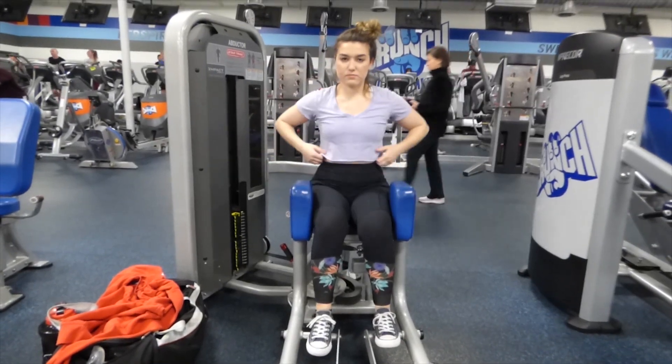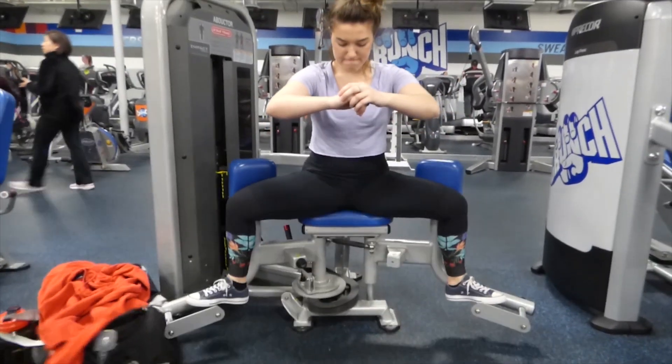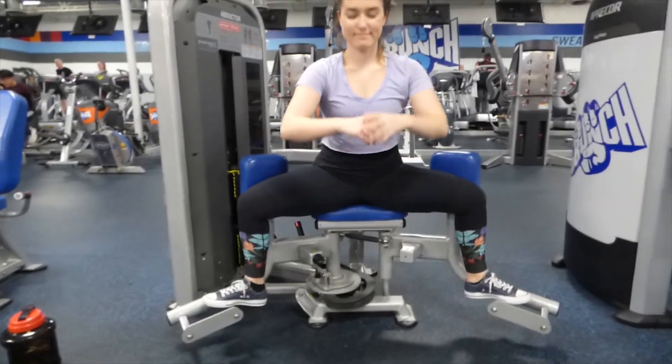You might know this as the good girl/bad girl machine — this one is the bad girl machine. Basically you're going to sit into the machine and use your glutes — specifically the outside of your glutes — to press the weight back, and your legs will go out toward the sides of your body. Hip abductions are fantastic.